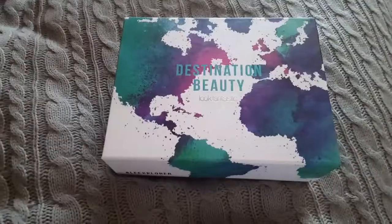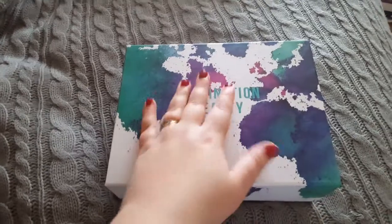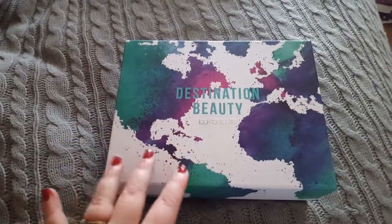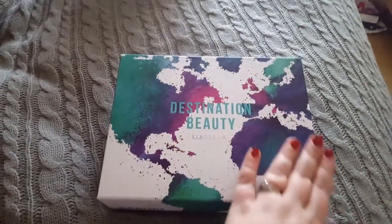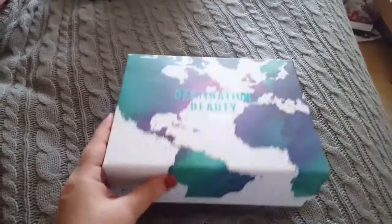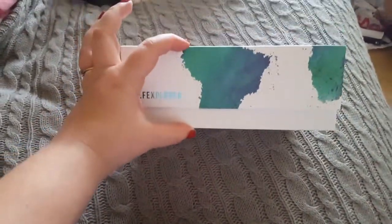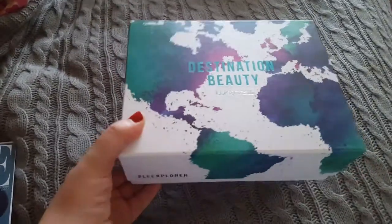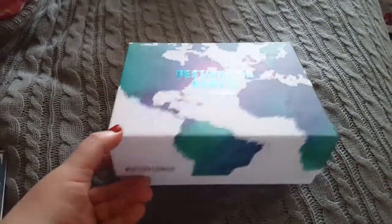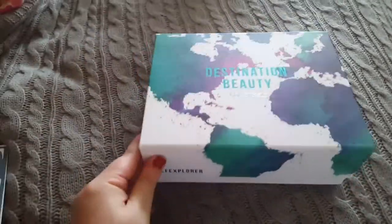Just look how beautiful this box is — it's like the world. We've got America, South America, England, Ireland, Africa. So cute, I absolutely love it and I'm in love with these colors as well. It's such a big box — normally they're about this big — and it's really deep, quite substantial.